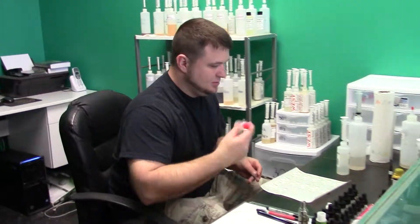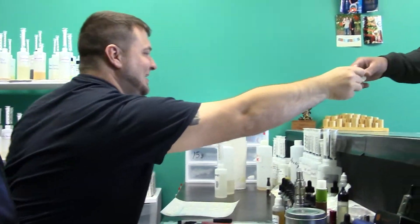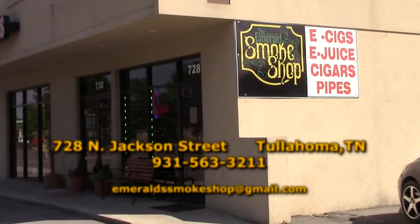Discover a cleaner, cheaper, healthier, and more aromatic way to smoke. Stop by Emeril Smoke Shop.